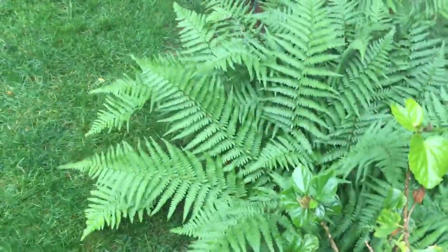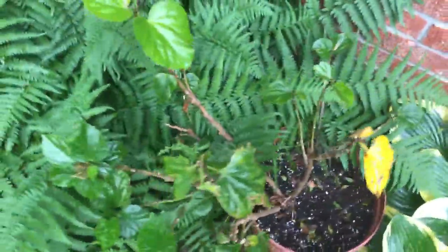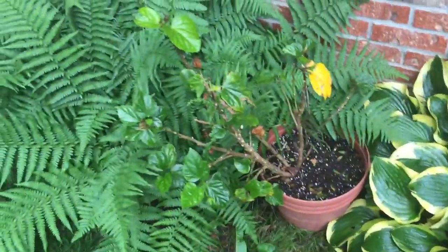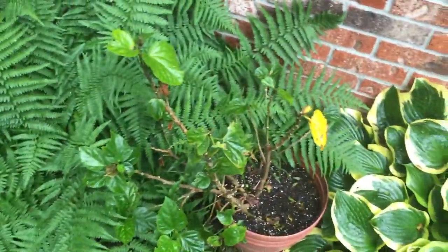I should probably not be out here next to the tall tree holding an iPhone — it's probably not a good mix. So I'm going to end this video before I get struck by lightning. I hope you guys enjoyed this video. Thank you guys for watching. Please make sure to subscribe, leave any questions in the comment section below, and I'll see you guys tomorrow.